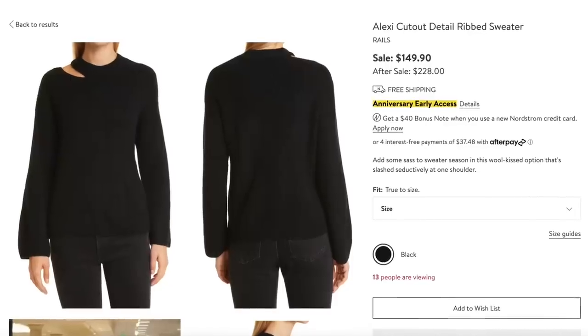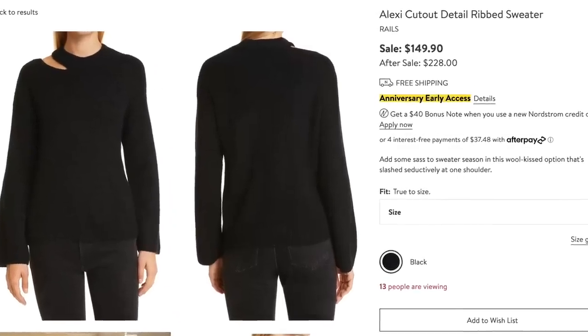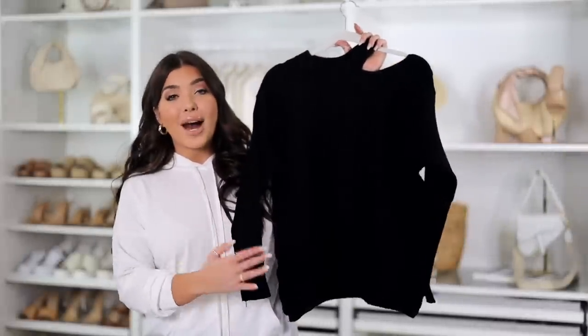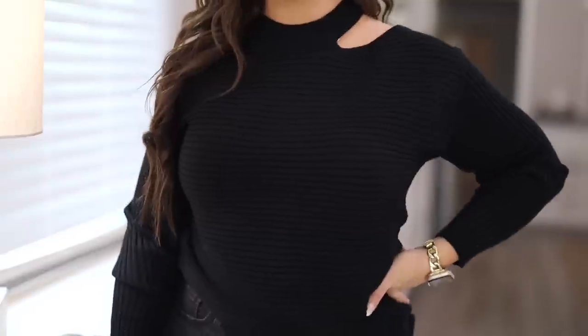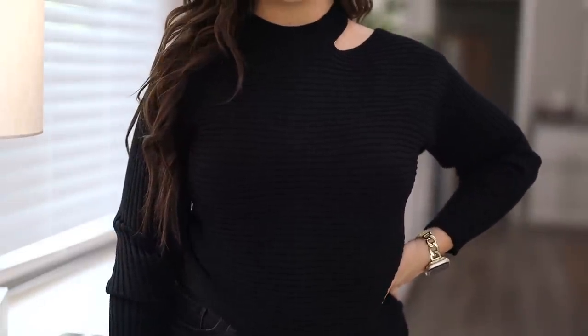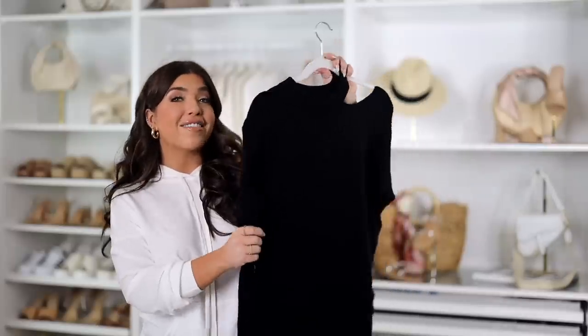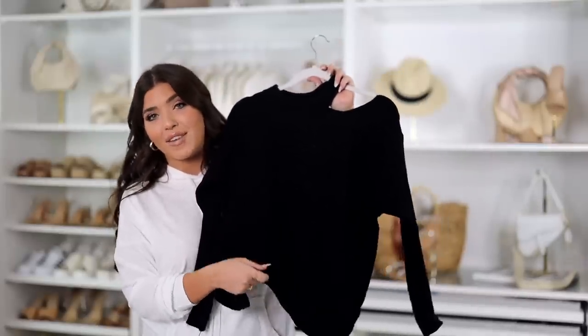Cutouts are so popular — this sweater from Nordstrom is on sale for $150, normally $228, while the Amazon look is $41. This one works because both are black with a ribbed detail and both have this asymmetrical cutout at the neckline. It's not oversized but both are relaxed. I love this Amazon one so much I actually have it in multiple colors.